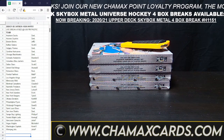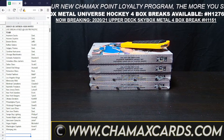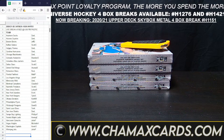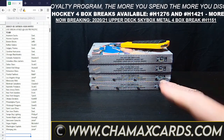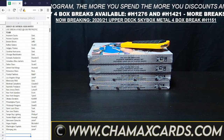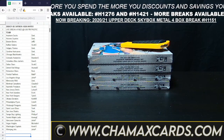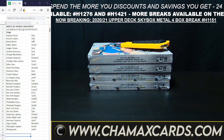Good evening everyone, welcome to Chamax Cards and Breaks. Tonight we have the 2021 Upper Deck Skybox Metal Universe Hockey 4-Box Break, number H-1151. We do have two more of these available: H-1276 and H-1421, if you want some more 4-Box Skybox. H-1421 is brand new, just listed, available on the website or eBay.